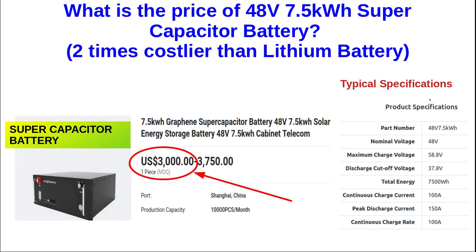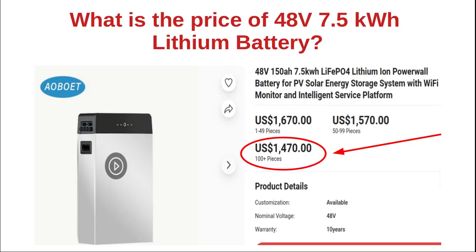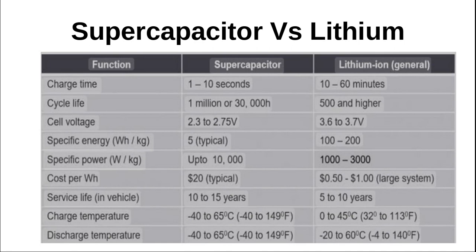More than $3,000 — two times costlier than a lithium battery. The price of a 48-volt 7.5 kWh lithium battery is around $1,500 only. This table lists the comparison between a supercapacitor battery and a lithium battery. All parameters are good for the supercapacitor battery, except for the cost.